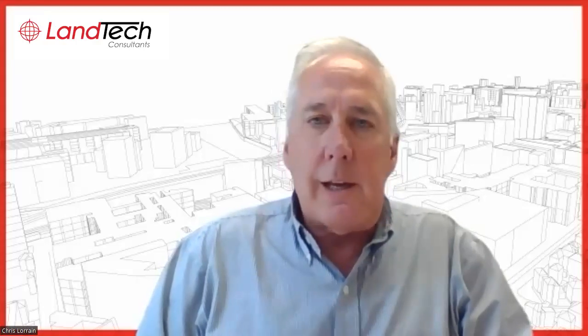Hi, everyone. It's Chris Lorain with Lantech Consultants again. If you've been following us, you know that we have our cliché of the day. And today's cliché of the day is the elephant in the room.